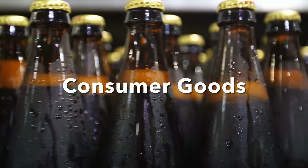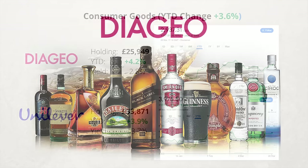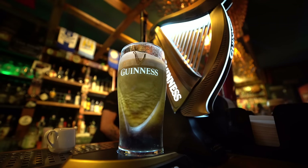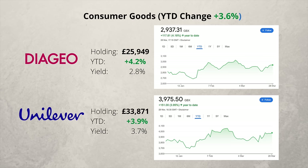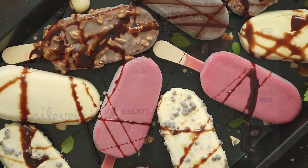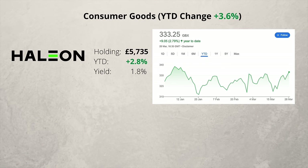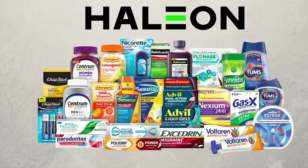In the consumer goods sector, I have three companies. Diageo and Unilever have strong brands and powerful economic moats. The sector is up 3.6% so far this year. 2023 was a difficult year for Diageo when it issued a profits warning, but things have improved somewhat this year. Unilever has recently announced plans to separate its ice cream business — it will be interesting to see how this affects performance. The third company is Haleon, which was spun off from GSK in 2022. It's up slightly this year, and its dividend is rising.